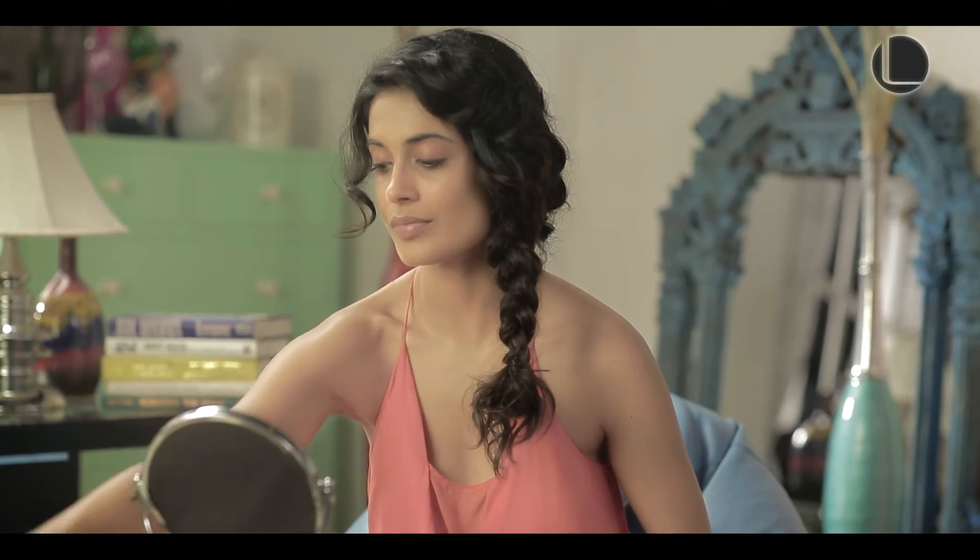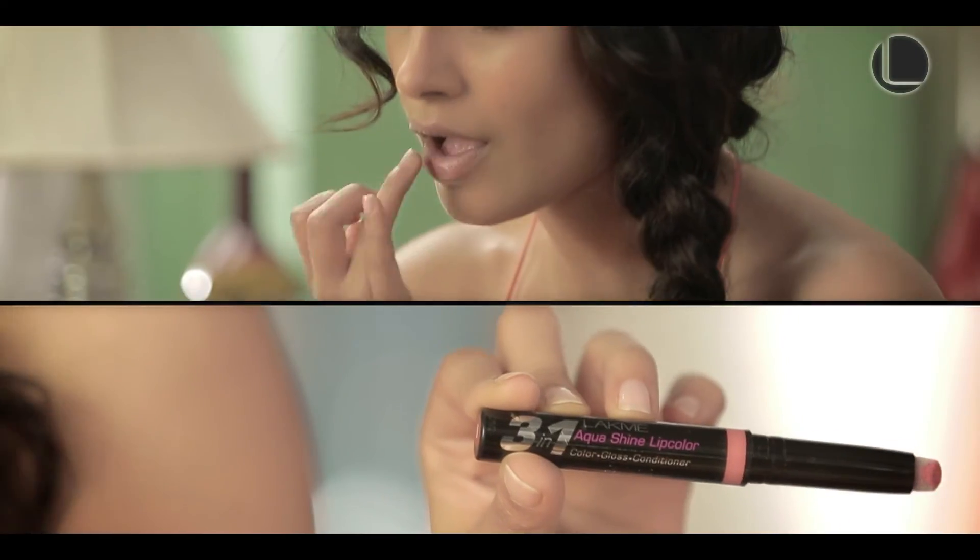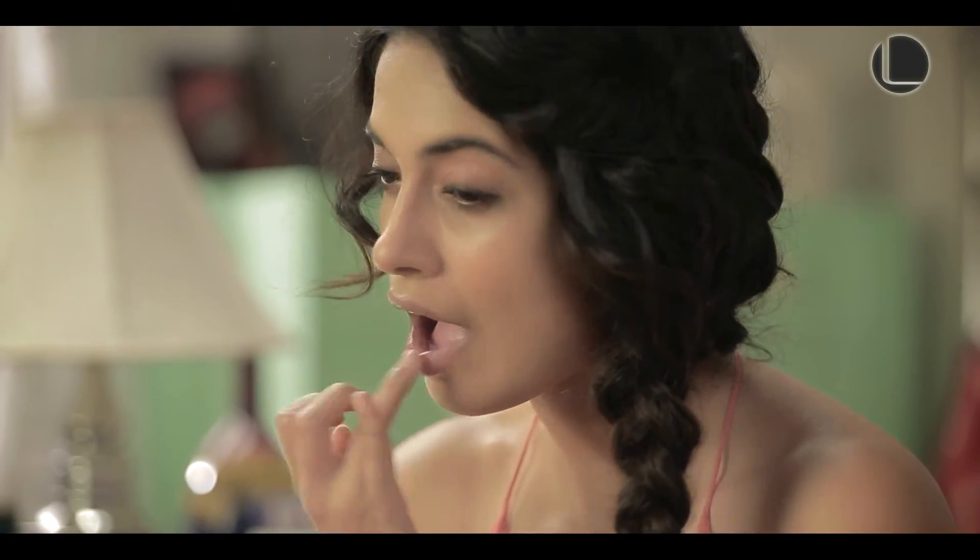Lastly, I'm going to use the Lakme Aquashine lip colour. I want to not rub it on but just dot some on.